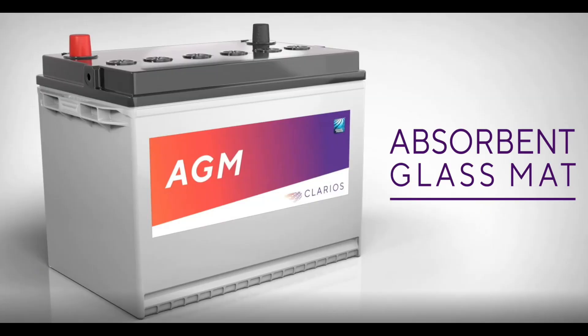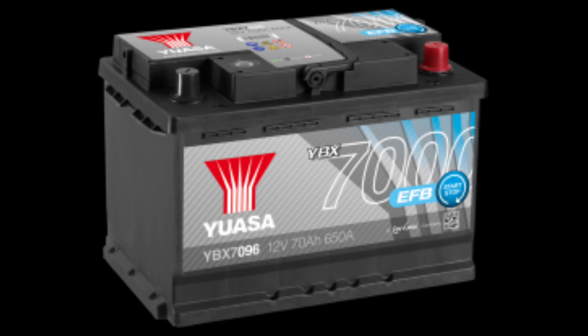Next is the battery. The battery has to be designed to handle the increased load and the charging and discharge cycles of constantly starting your car. So the batteries are designed to be enhanced — there's an absorbent glass mat (AGM) material or enhanced flooded design that makes the battery more durable and capable of withstanding the cycles of stopping and starting and the additional heat load.